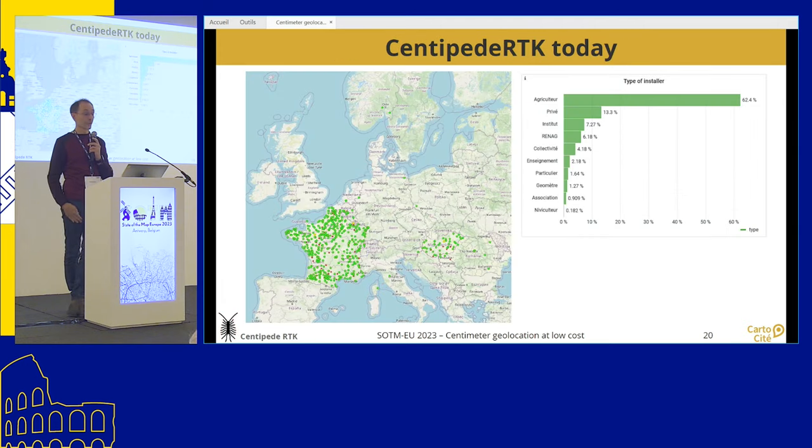The network is mostly located in France since that's where the project started. Interestingly, the majority of base stations have been installed by farmers, private people, and various French institutes like those studying the coastline. There are also a few base stations outside France — in the south of Belgium, Hungary, Romania, and various countries. There's no reason the Centipede RTK caster should only broadcast data for base stations in France; it doesn't take many resources and can really be used to extend the network all over Europe.